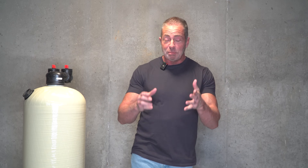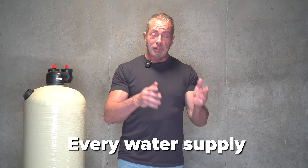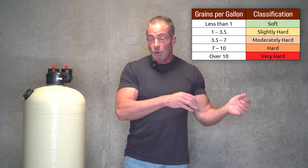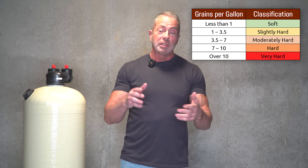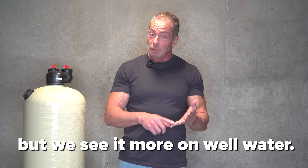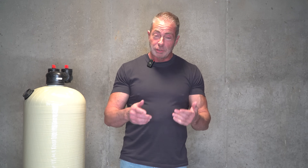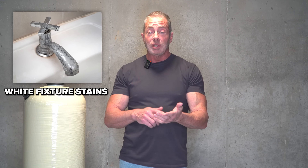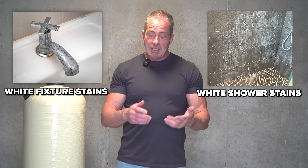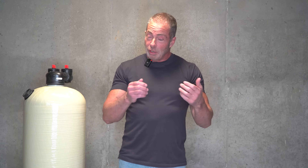The third, and this is probably one of the most common problems in the United States, is hard water. Every water supply has some level of hardness, whether it's two grains per gallon or 80 grains per gallon, depending upon where you are in the United States. It can occur on well and city water, but we see it more on well water. The telltale signs are scale buildup on your fixtures like your shower heads, sinks, and faucets, soap scum buildup in the tub and shower, and hard water buildup in the toilets you use most often.